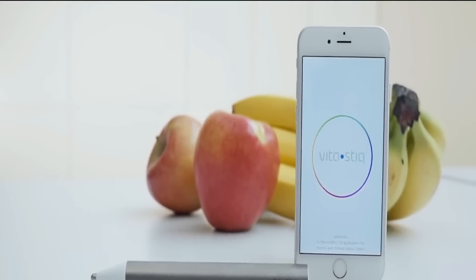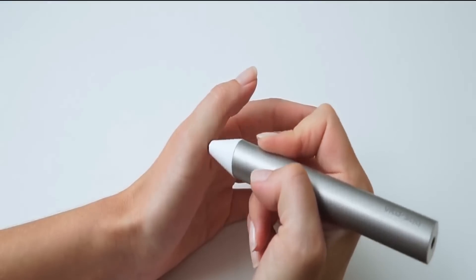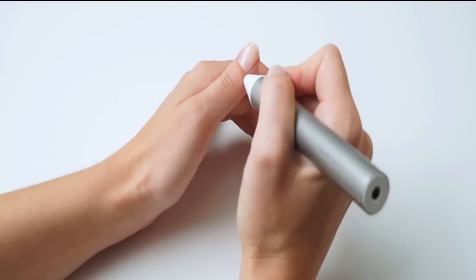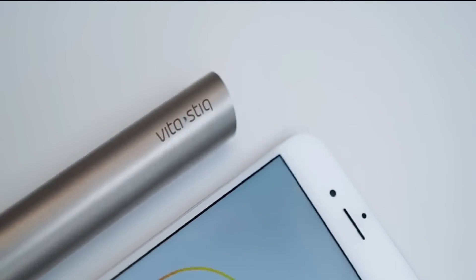VitaStick 2. This is a personal device for measuring vitamins and minerals in the body. Using Bluetooth, the VitaStick 2 synchronizes with the mobile device and transmits accurate information about the user's body. The gadget accurately recognizes the amount of vitamins and minerals necessary for normal functioning of the body.